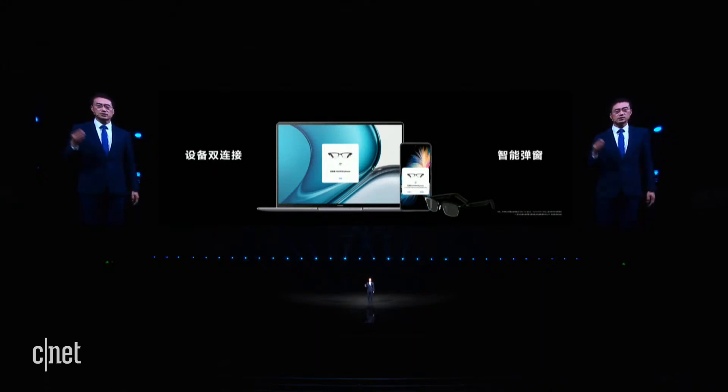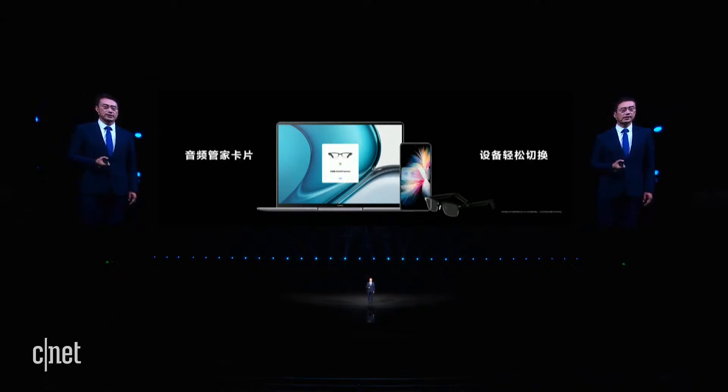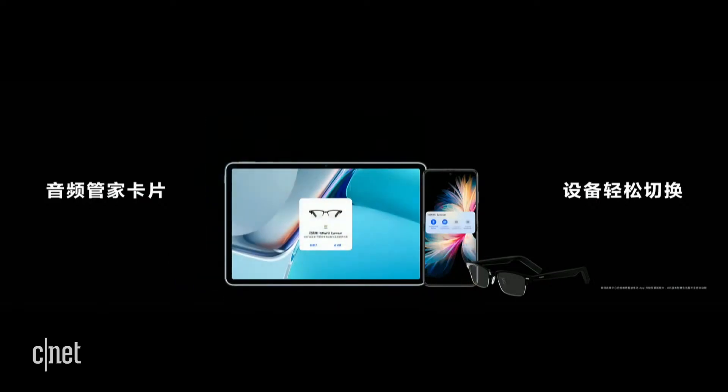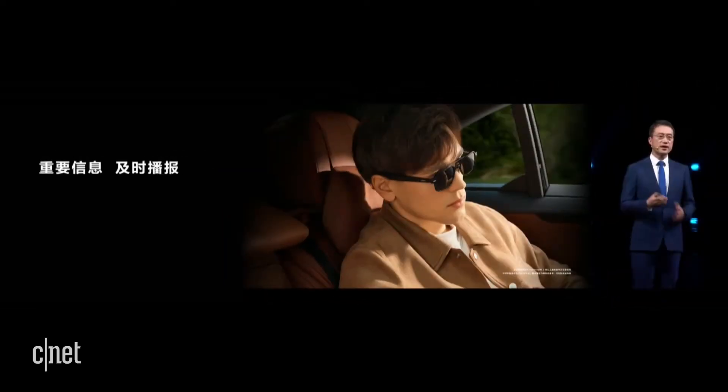You can connect your PC to the glasses to watch a film. When a phone call comes, it will be switched to the smartphone — there's no need for you to switch back and forth. We also offer Audio Manager, which has been added to the HarmonyOS service widget for the first time. In the Audio Manager service widget, you can easily manage the devices connected to the glasses and quickly switch between devices with a single tap.